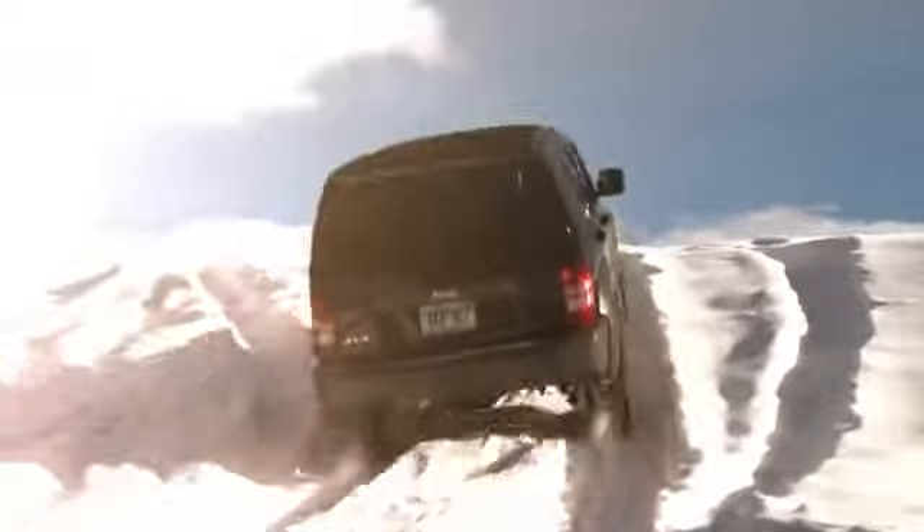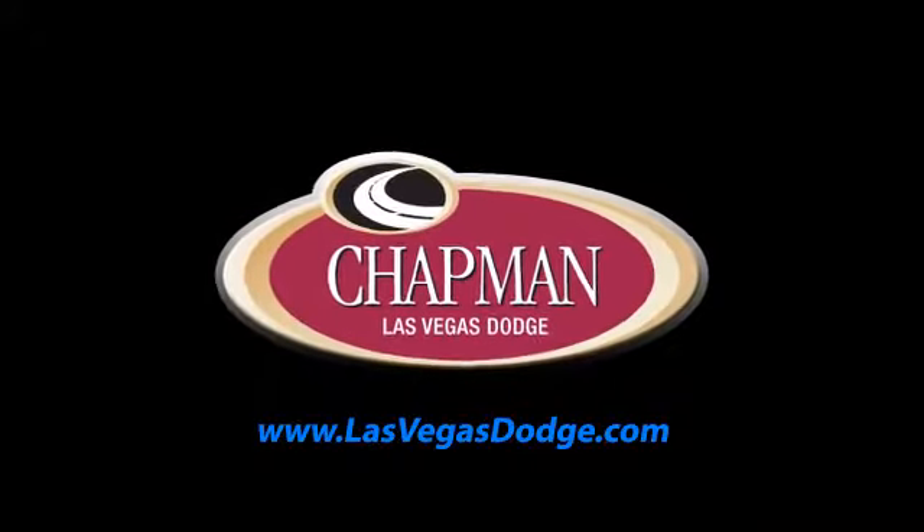Call, click or come in today to choose from all of the most popular Chrysler, Jeep, Ram and Dodge models.